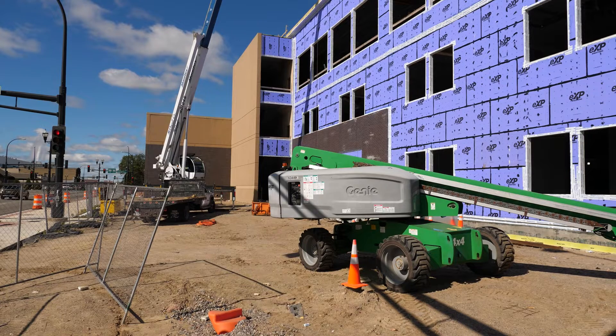And the courthouse — where is that? The courthouse will be on the third floor. And how many courtrooms? Three new courtrooms.